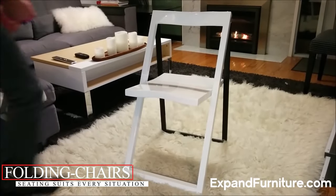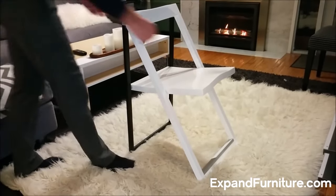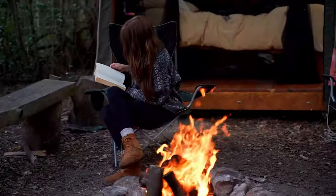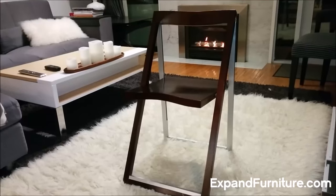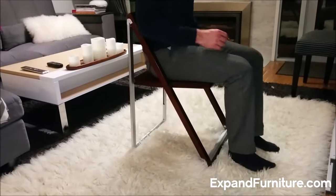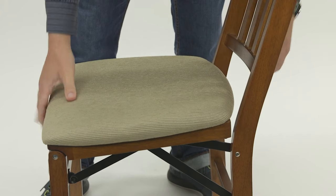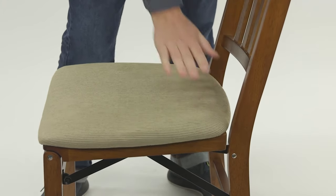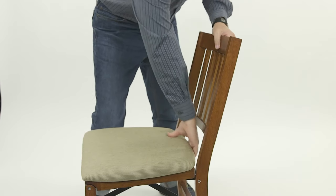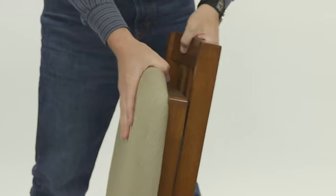Folding Chairs: Seating That Suits Every Situation. Compact, portable, and often underrated, folding chairs are the unsung heroes of versatile seating. Whether you're soaking up the sun, hosting an event, or even camping under the stars, these chairs have got your back. Gone are the days when folding chairs were just metal frames — today, they're as much about comfort as convenience. From durable metals to cozy fabrics, today's folding chairs can be both functional and fashionable. When considering adding some to your collection, think about the material, the comfort, the design, and the storage.